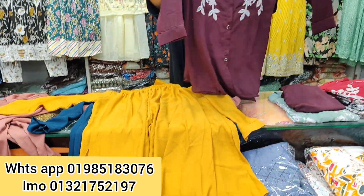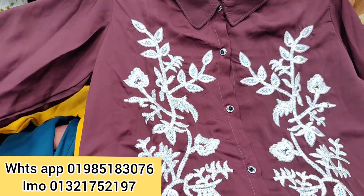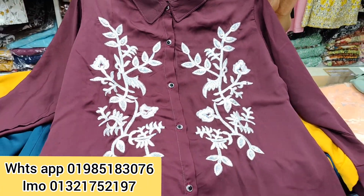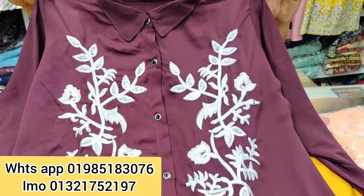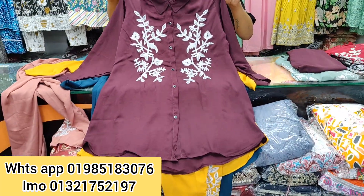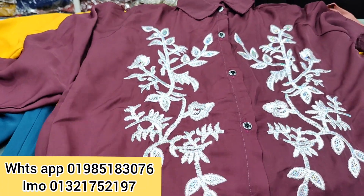The price is 1980. But there is also a price of 3980 for this product.